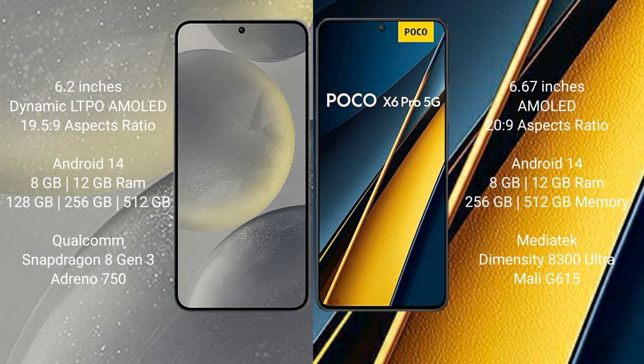Samsung Galaxy S24 runs on the Android 14 operating system. Xiaomi Poco X6 Pro also runs on the Android 14 operating system. Samsung Galaxy S24 comes with 8GB or 12GB RAM and 128GB, 256GB, or 512GB internal storage.